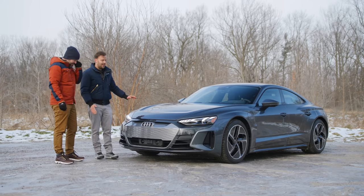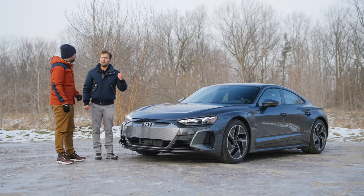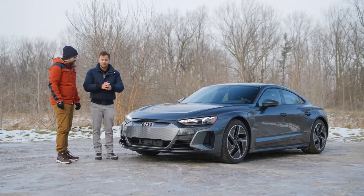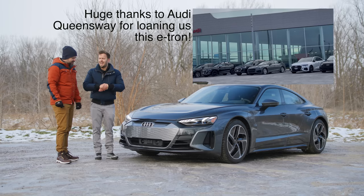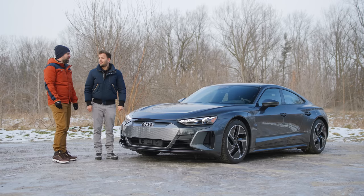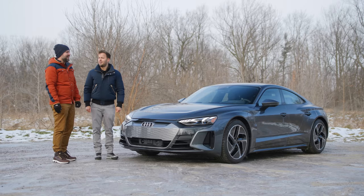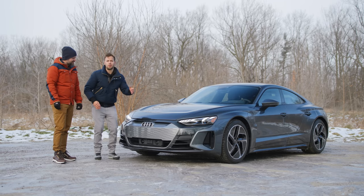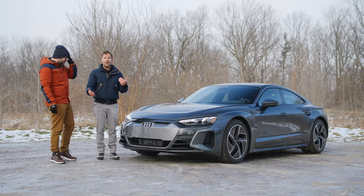This is the Audi e-tron GT — not the RS — and I'm actually glad about that because the RS isn't that different. It has the same battery, same motors, just tuned differently with some brake and software changes. And it's 50 grand more. This is 150 grand. I think it's really just to launch and show your friends how fast it is. Think of what you can impress your friends with for 50 grand — 15 grand gets you a theater room, 10 grand you could take them on vacation.